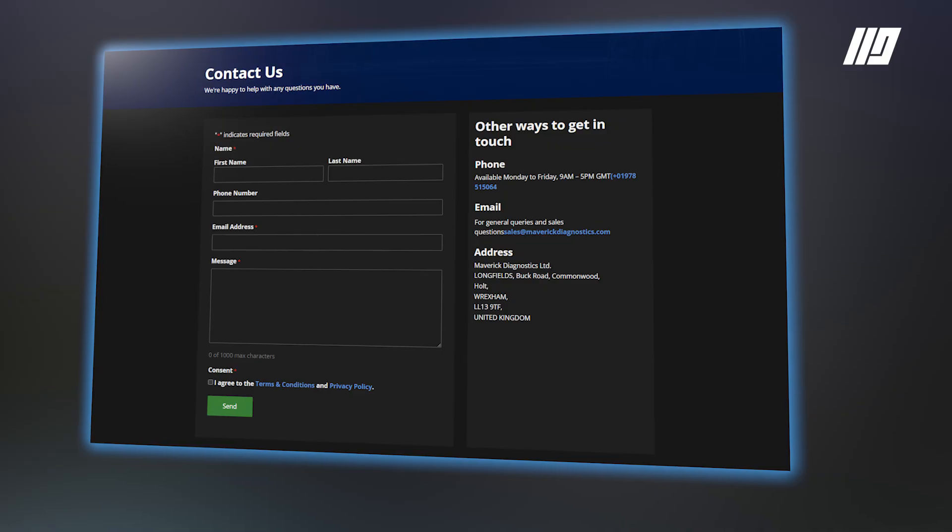For workshops who haven't signed up for dealer tool support but want to update to the latest version SDD165 and don't know where to start, reach out to our team and for a one-off fee we'll update your machine.